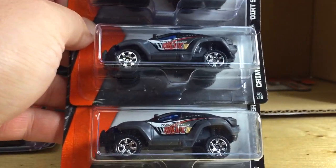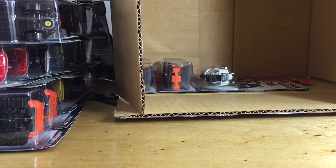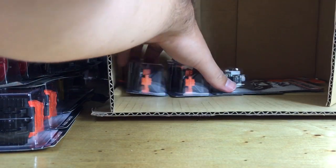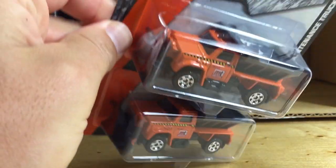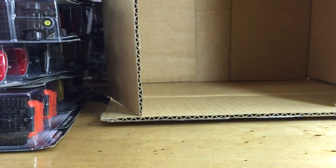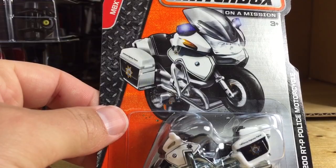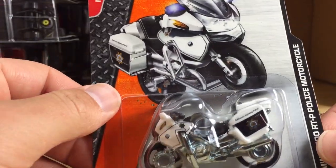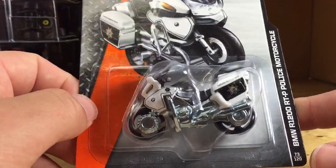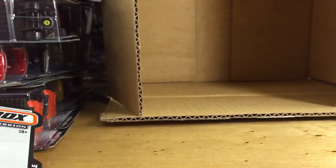Next we have the Crime Crusher in black and the Dirt Smasher. And the last three cars are the Highway Maintenance Truck — two of those, very cool to see that back in the lineup in orange. It does have the molded plow, which I showed last year. And the new BMW R1200 RTP police motorcycle — I like this casting; it looks great in black and white. Overall a pretty awesome case of Matchbox, the E case. Thanks for watching, please check out my other videos and have a great day!